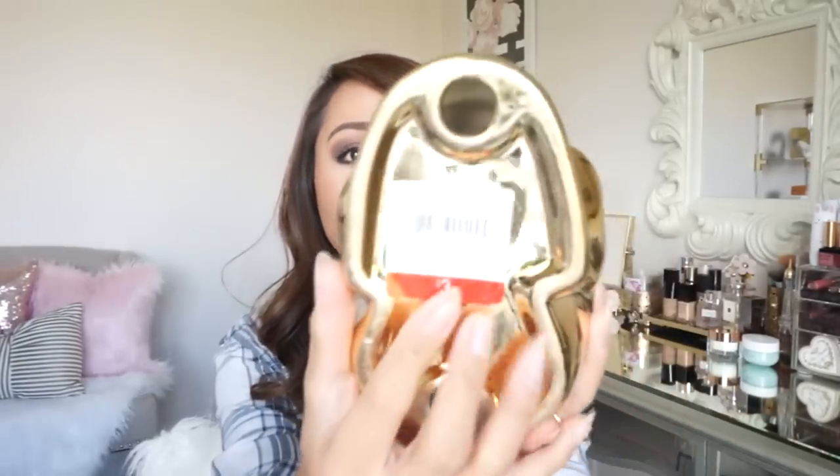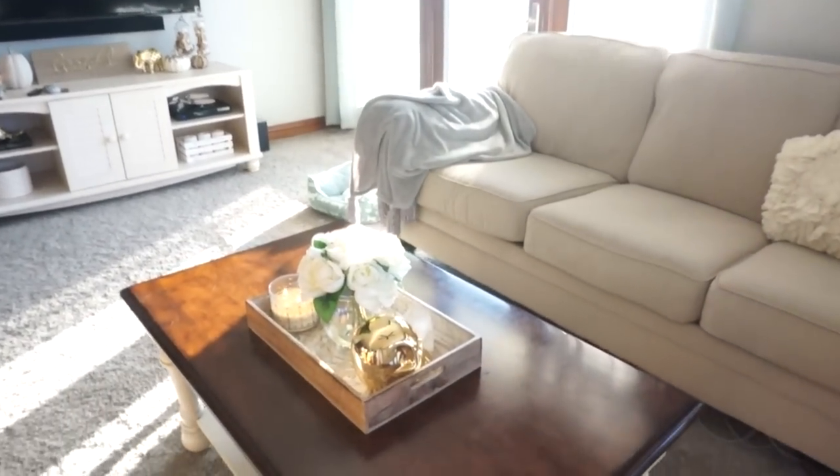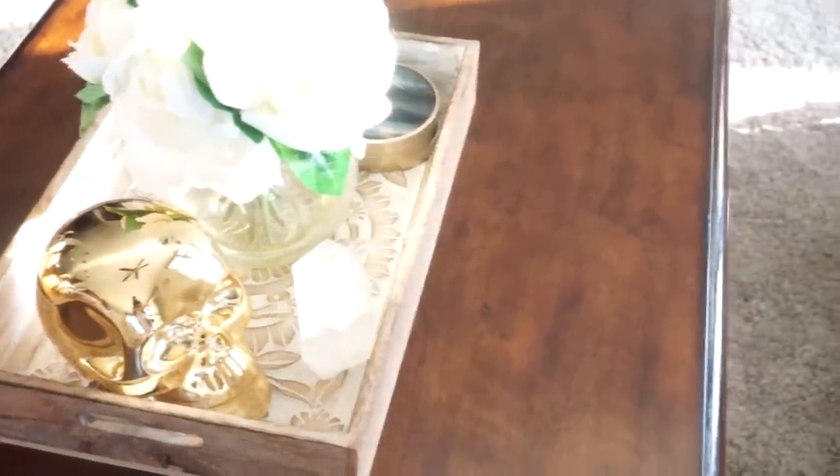Next, from the Target dollar spot, these are napkin rings — $3.00. I'm planning on using these for Thanksgiving or Christmas. I just think they're so cute, and I love that they're gold — matches with how I always decorate my house. Another thing from the Target dollar spot is this skull. I love this. It was only $3.00 — three freaking dollars. It's ceramic, and I see these at HomeGoods and TJ Maxx for like $10.00. I got it for $3.00 at Target. This is really the only Halloween decor that I have in the house. I put it on the coffee table next to the crystal, and I love it.